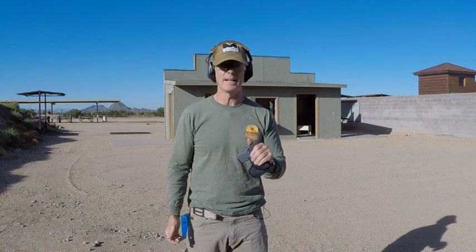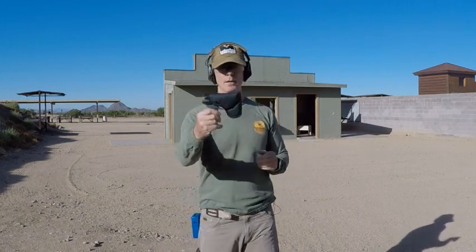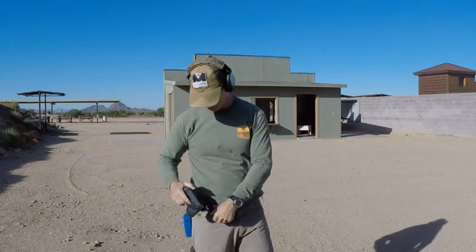Pulling the gun out with your entire hand can put your fingers near the trigger. In a stressful situation, if you're having problems getting the gun out and you jerk it out of your pants, you could shoot yourself. Again, I'm not talking about safety — we're going to talk about performance.